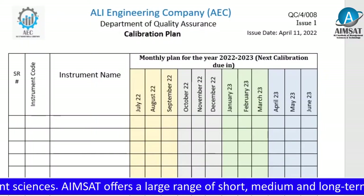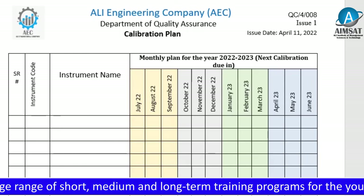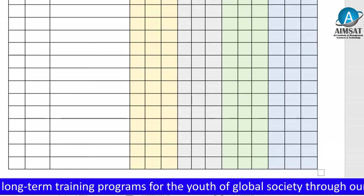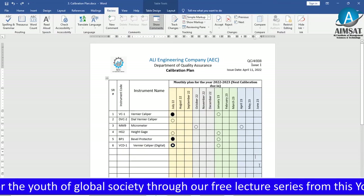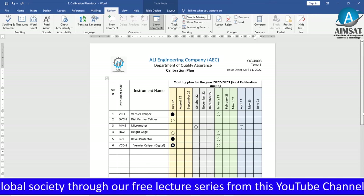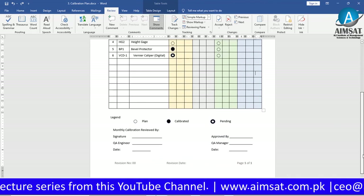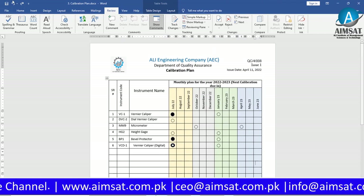Calibration Plan: The Quality Assurance Department is responsible for managing and controlling the calibration plan for company-wide measuring instruments. The QA department also maintains a detailed list of their department for identifying instrument codes related to each user department. This calibration plan covers the 12-month fiscal year from July 1, 2022 to June 30, 2023.